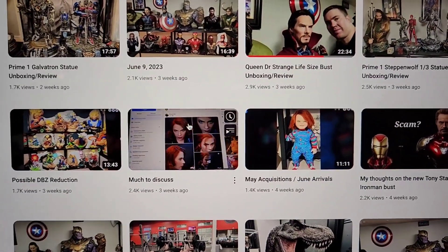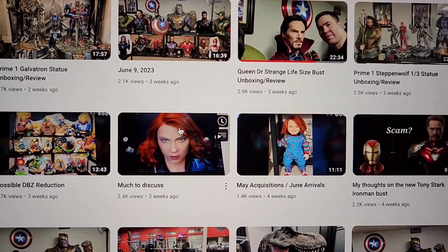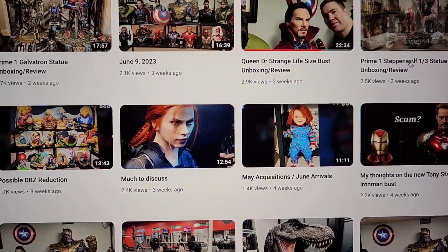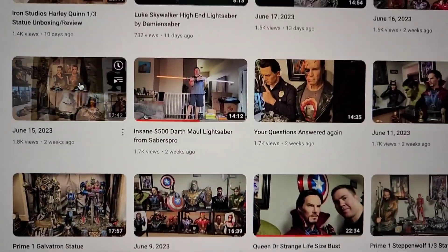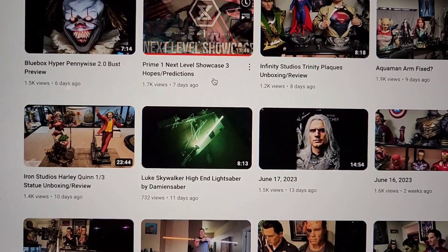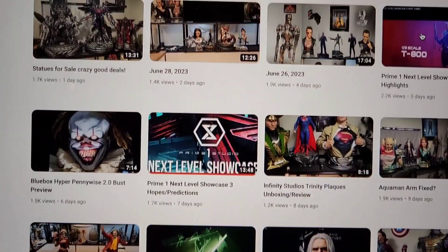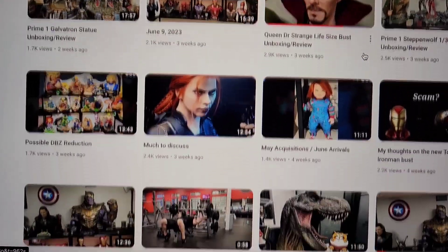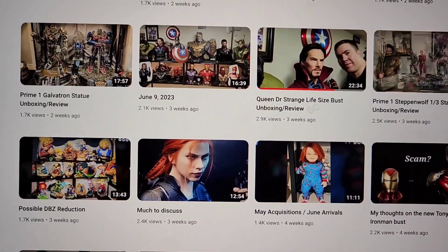Welcome to another video. Today is July 1st, so in typical fashion we're going to talk about some of the statues I received last month, my favorite, and what you can anticipate from next month. So it looks like what we got was Steppenwolf, Doctor Strange, Galvatron, some free lightsabers for promotion, Harley Quinn, the Trinity Plaques, fixed my Aquaman arm — and that was kind of it. Doctor Strange was obviously the best, no doubt.